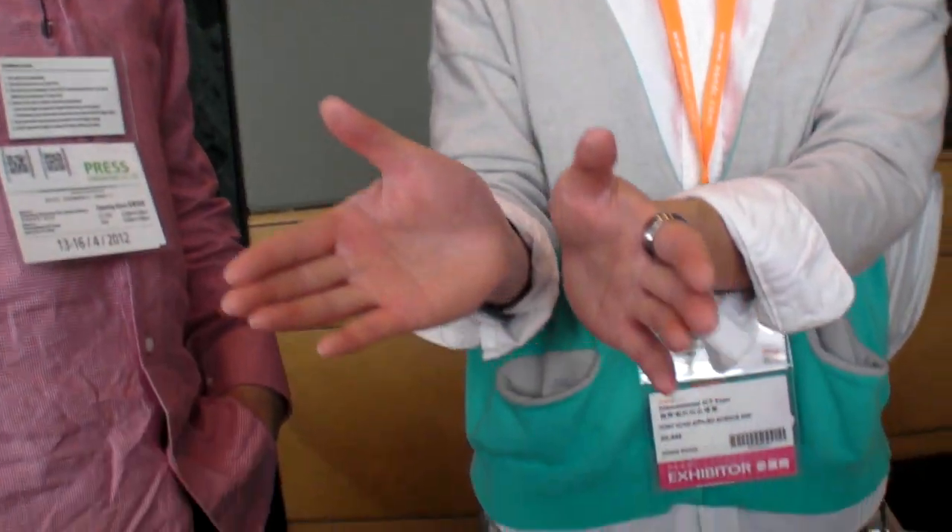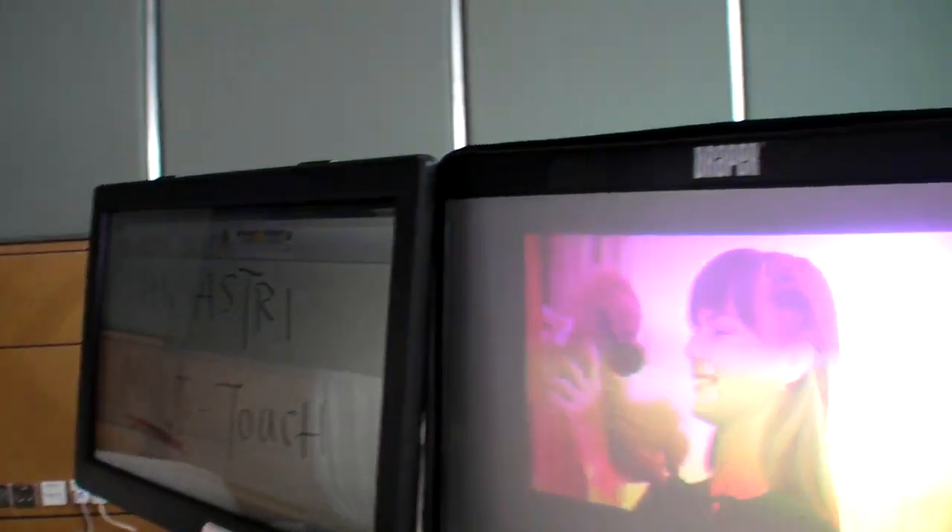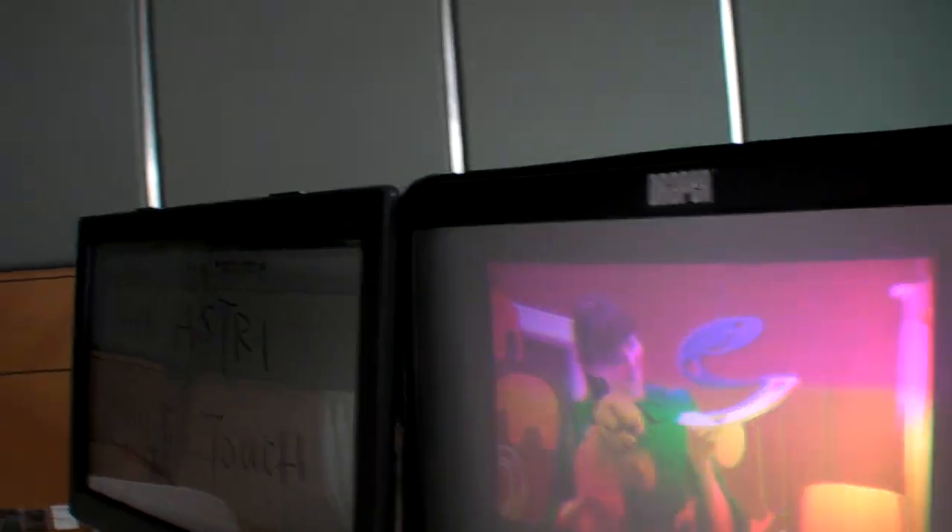We have the left-hand image and right-hand image projected together, and we use polarizing glasses to separate them into the right eye and the left eye. There's no power in the glasses — they cost only 2 Hong Kong dollars and are light. The effect is there.